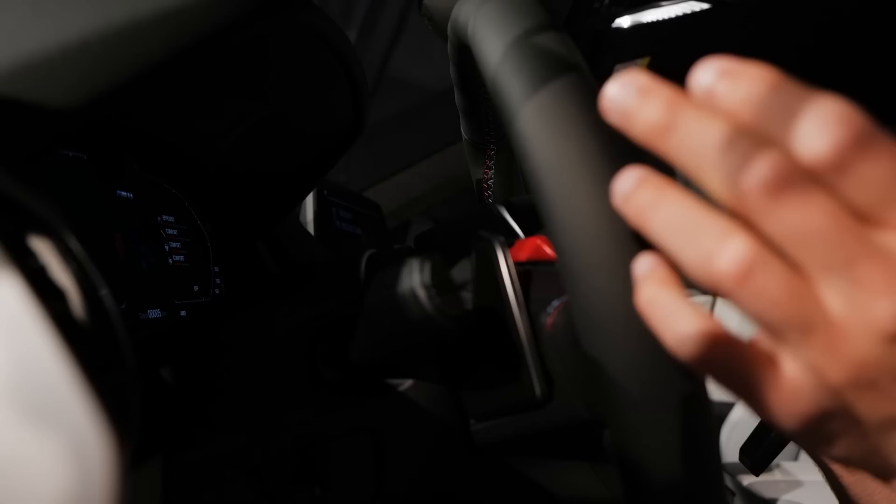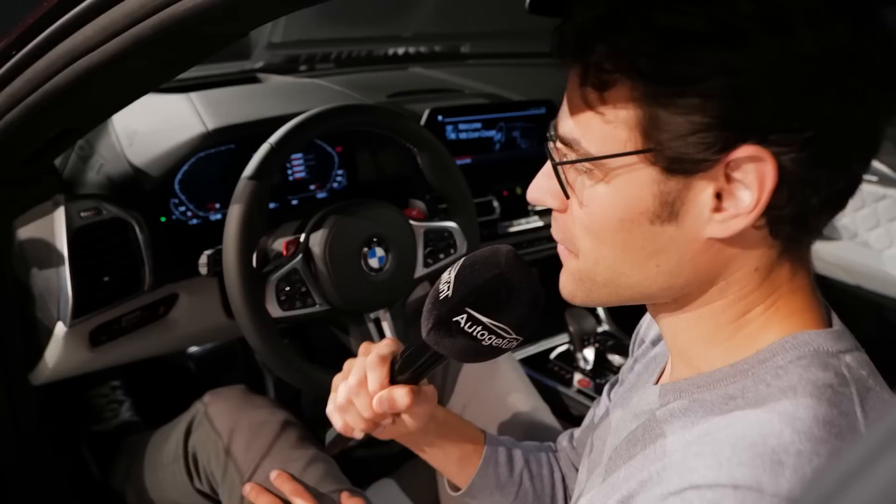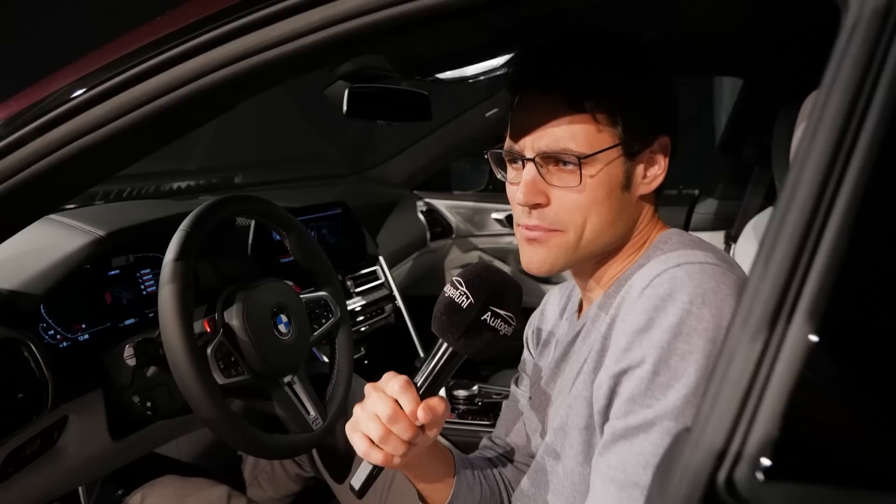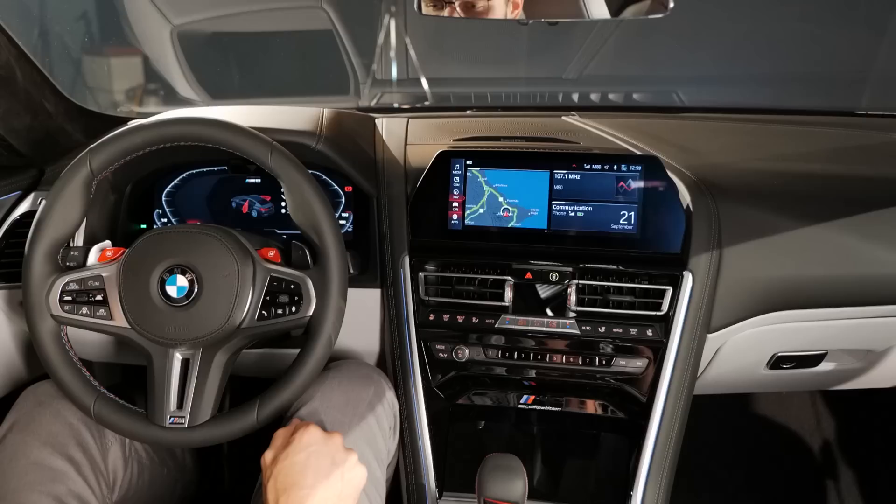If you want to take this car on the racetrack from time to time — well, maybe that's not that realistic because the base 8 Series Grand Coupe starts at about 90K at least. This one, with the M8 Competition trim, comes in around 165K, and with extras you could end up at double the base price. Yeah, that's of course a price region which is always quite ridiculous, isn't it?